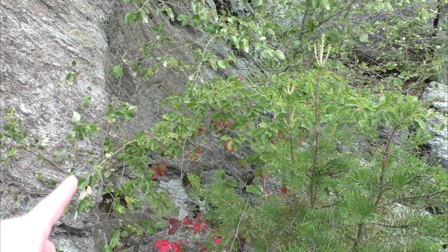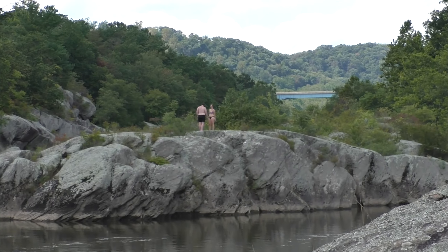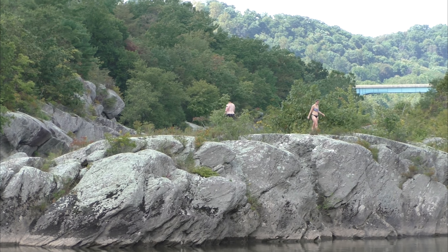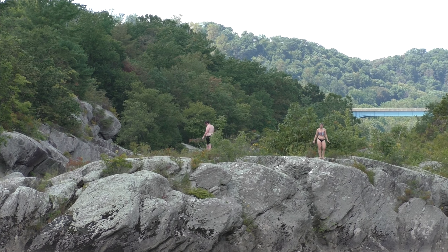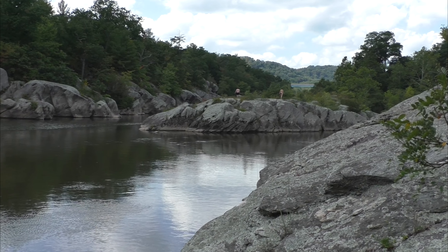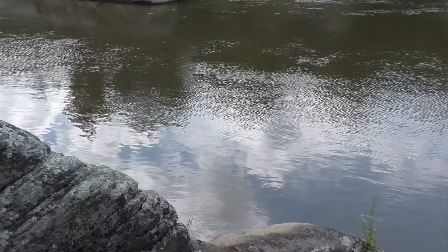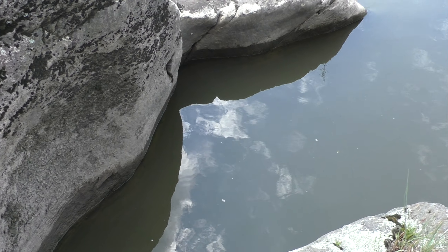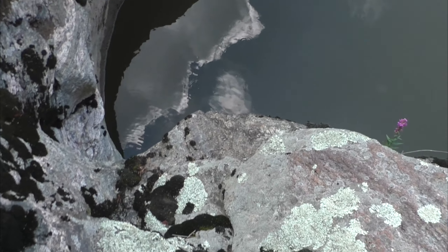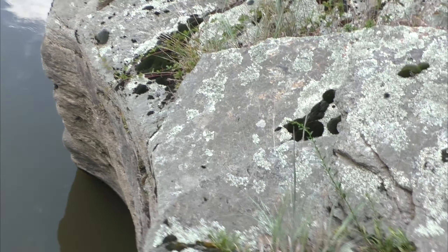There's the remnants of another one here. Always check for depth if you're going to do cliff jumping. I've seen people jump in, hit something, and really hurt themselves — so it always pays to do that. But the question is, can we get around here without falling in that hole? This would be really good for the GoPro, unfortunately I don't have it.